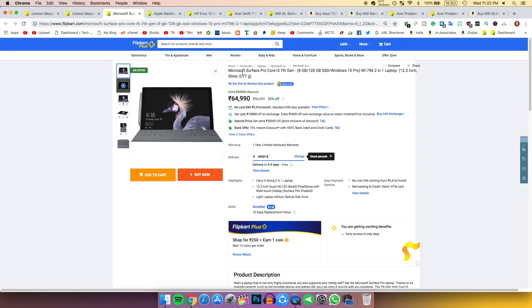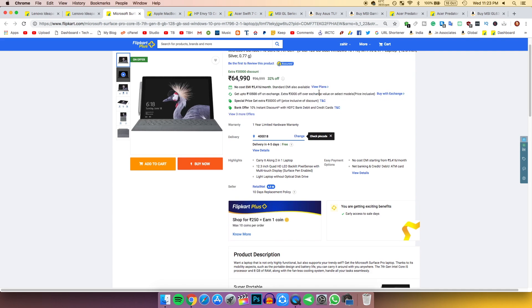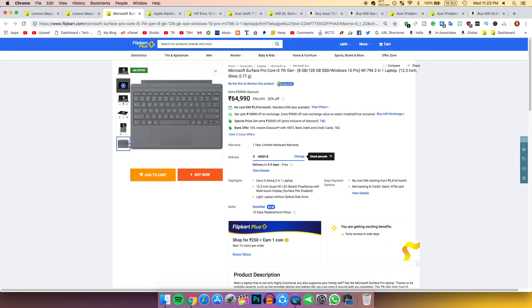Here you can see the Microsoft Surface Pro — it's a thin and light laptop and you are getting a 30,000 rupee discount. If you want to purchase it you can surely do so. It's a really good thin and light laptop, and I believe the keyboard is included.